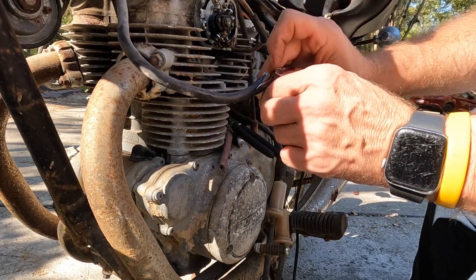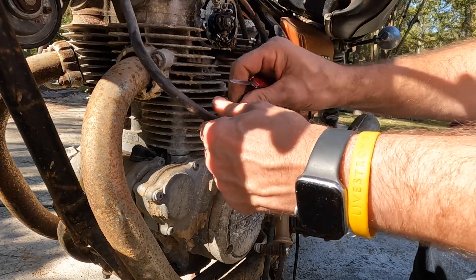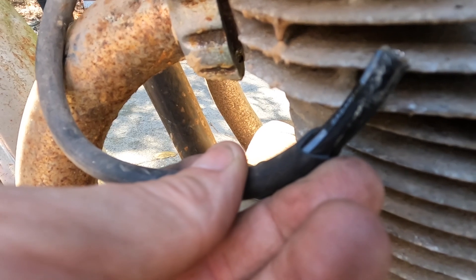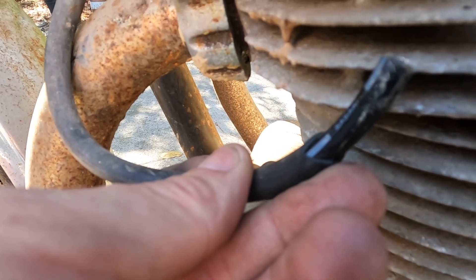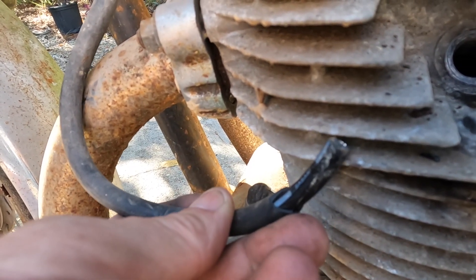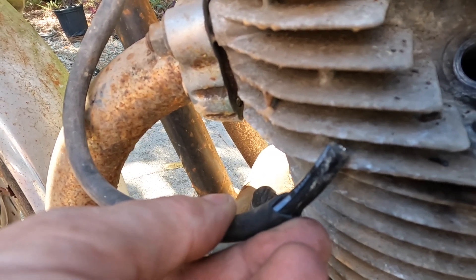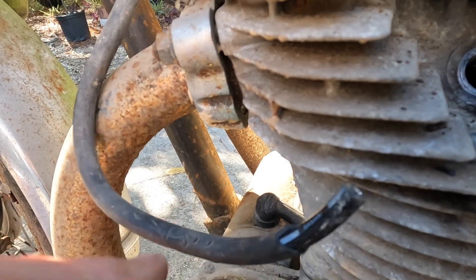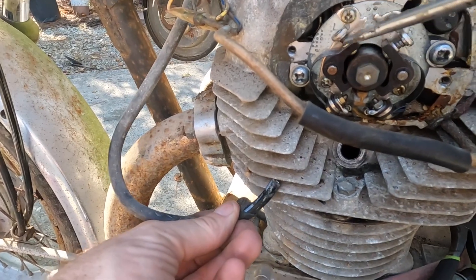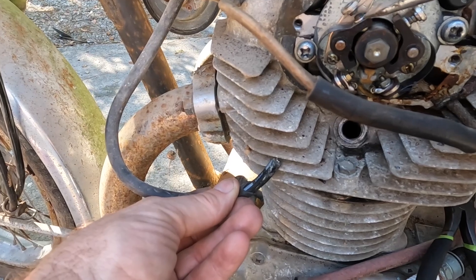Let's put a new cap on here. Before I screw the cap on, I'm just going to make sure we have spark. And you can see it jumping — all I'm doing is opening and closing the points. If you can't see it, you can definitely hear it.